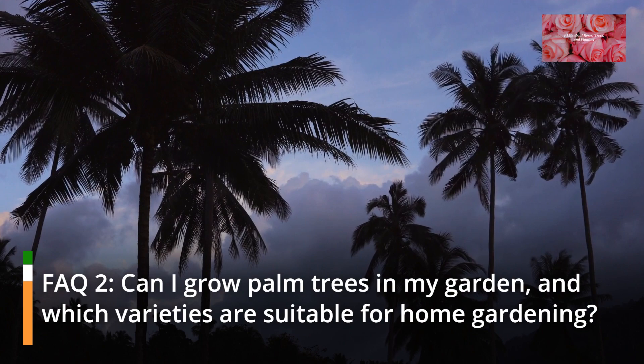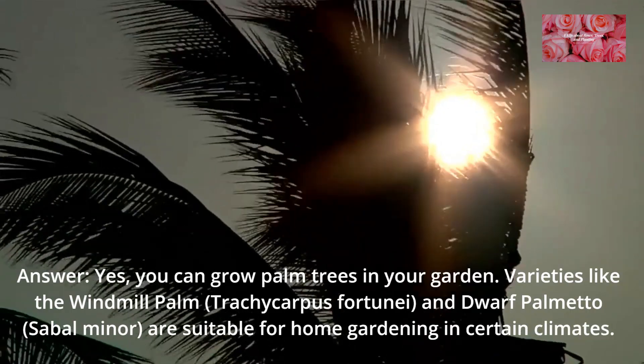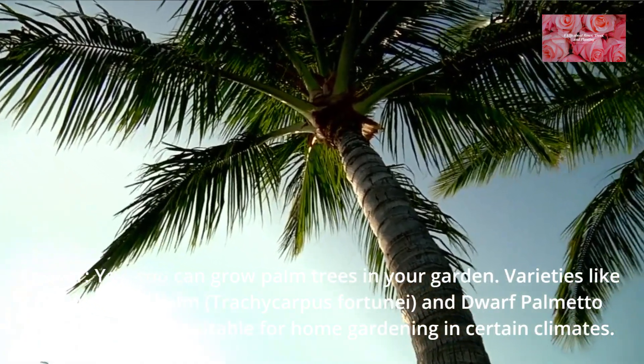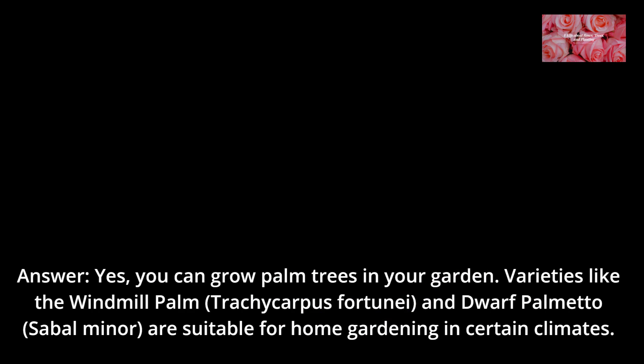FAQ 2: Can I grow palm trees in my garden, and which varieties are suitable for home gardening? Yes, you can grow palm trees in your garden. Varieties like the Windmill Palm, Trachycarpus Fortunei, and Dwarf Palmetto, Sabal Minor, are suitable for home gardening in certain climates.